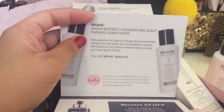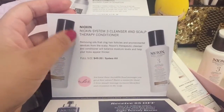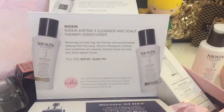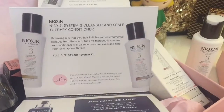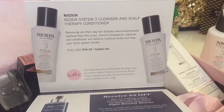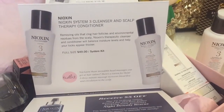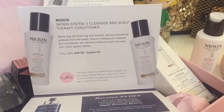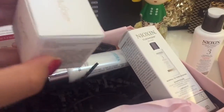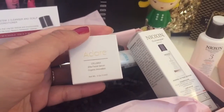It's a system three cleanser and scalp therapy conditioner. I noticed the shampoo left my scalp really clear — if you run your hands through your hair you can feel there's no residue, no thickness, none of that buildup that other shampoos can leave behind. It felt really great.